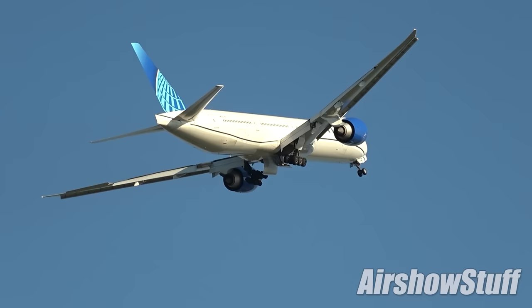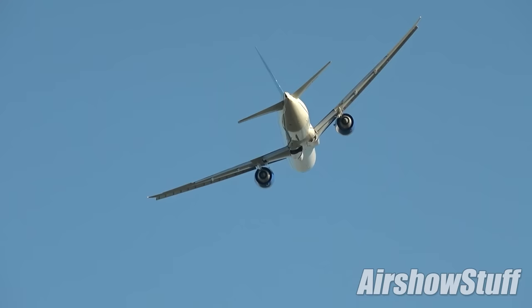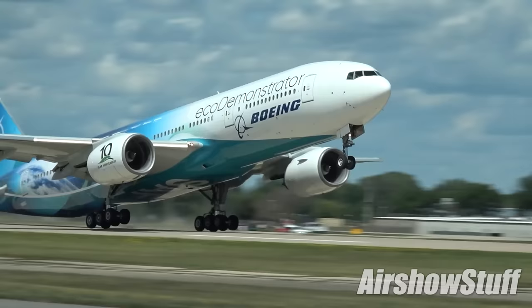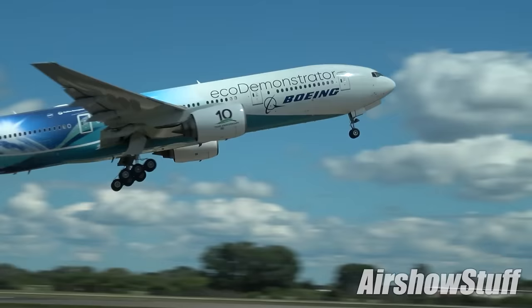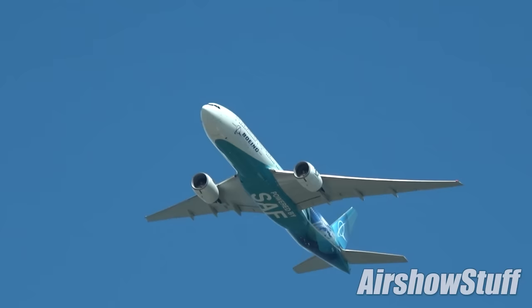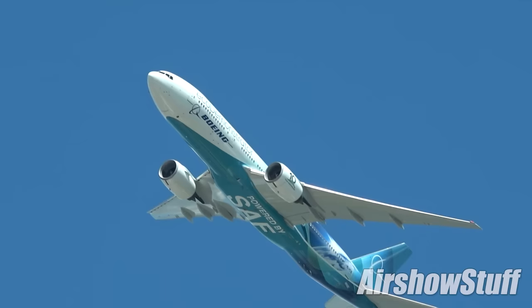There was another 777 at the show as well — a 200ER-series jet which, since June of this year, has served as the flying testbed for Boeing's Eco-Demonstrator programme. As can be seen by the SAF decals on the underside of the fuselage, it can be powered by sustainable aviation fuel — one of over 30 tests and trials intended to find ways of making aviation safer and less environmentally damaging.